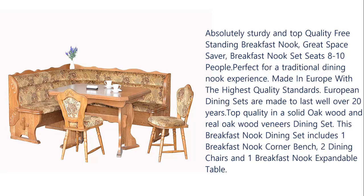Made in Europe with the highest quality standards. European dining sets are made to last well over 20 years. Top quality in solid oak wood and real oak wood veneers. This breakfast nook dining set includes one breakfast nook corner bench, two dining chairs, and one breakfast nook expandable table.